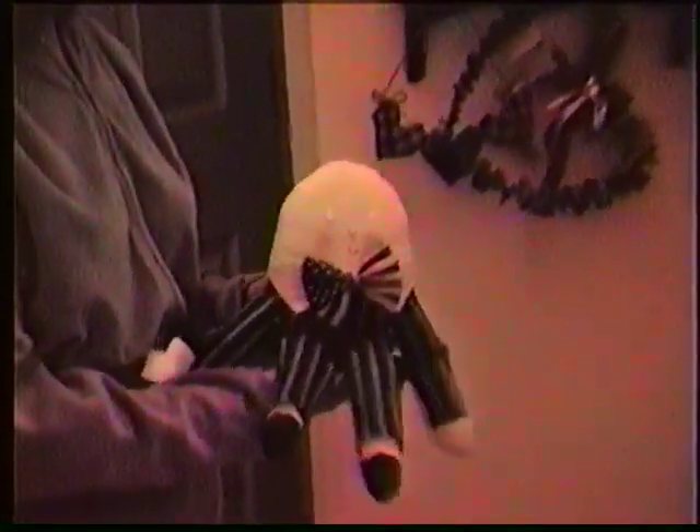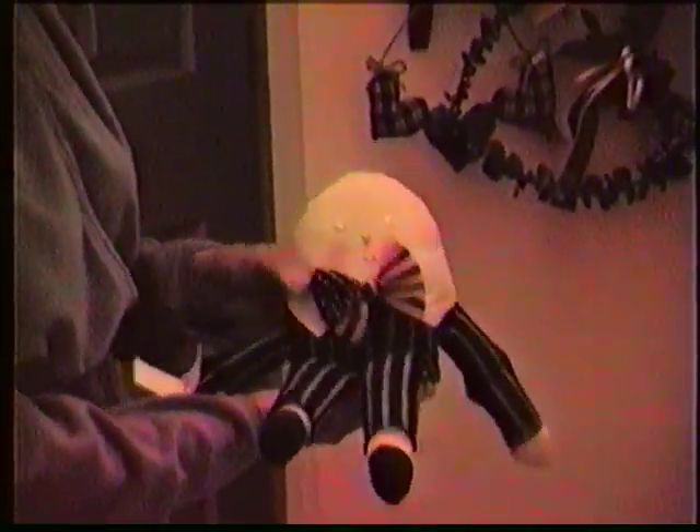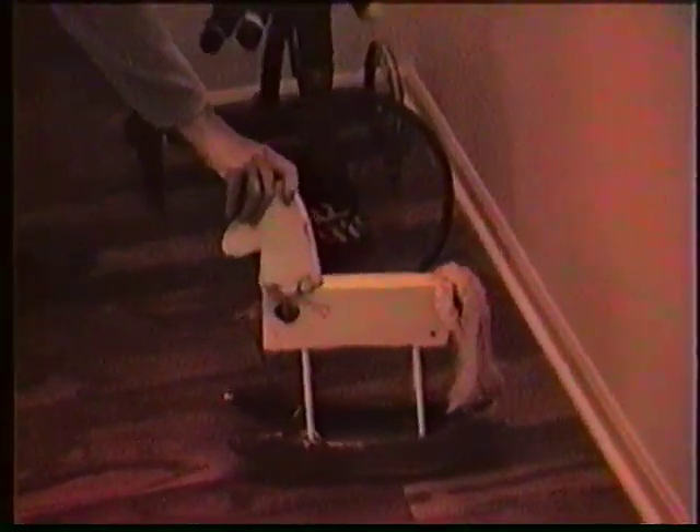Humpty Dumpty — this is my last Humpty Dumpty. I made ten of them and I've got one left. And the rocking horses — this is one of Barb's. She might like that. She's sold quite a few of those. Real cute.